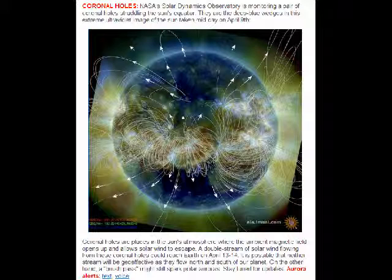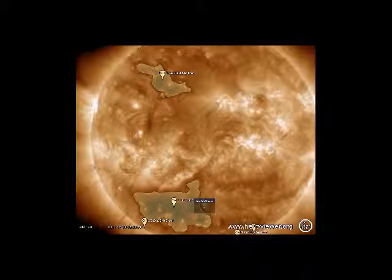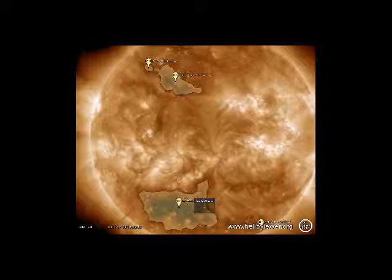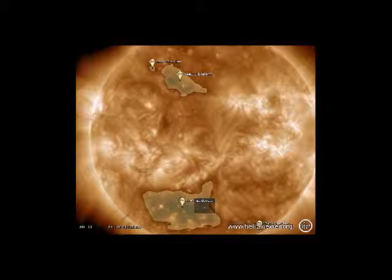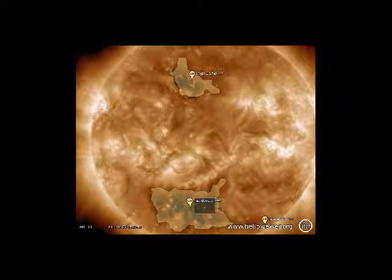A double stream of solar wind flowing from these coronal holes could reach Earth on April 13th and 14th. It is possible that neither stream will be geo-effective as they flow north and south of our planet. On the other hand, the brush by our atmosphere on both sides could cause geomagnetic storms and auroras.